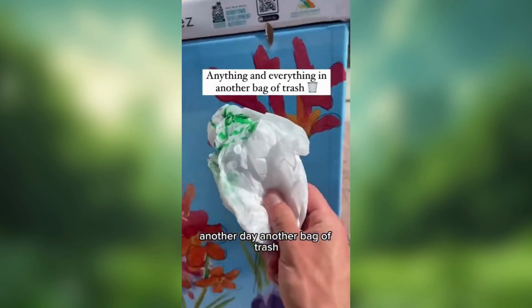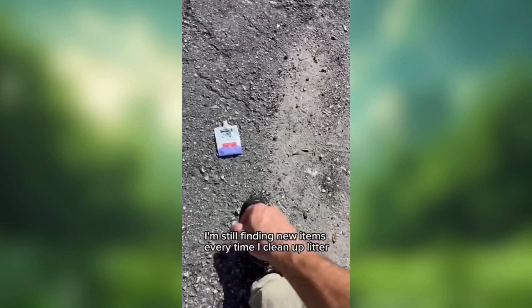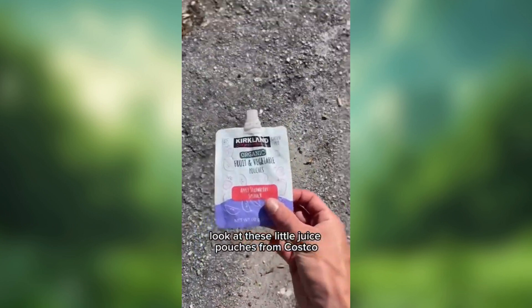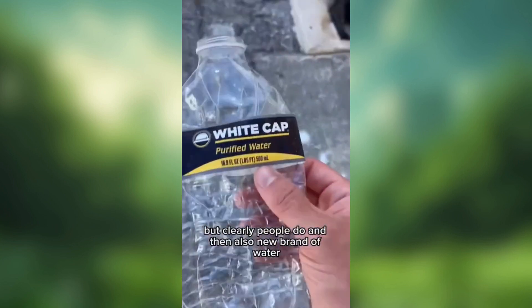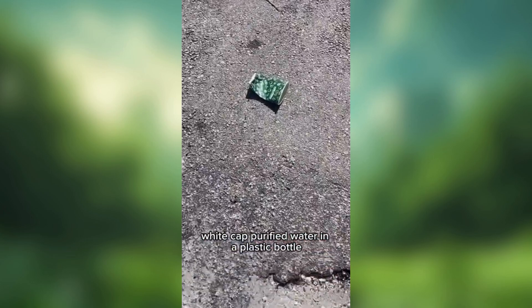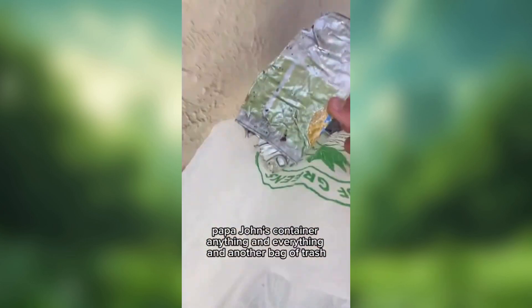Another day, another bag of trash. All these years later, I'm still finding new items every time I clean up litter. Look at these little juice pouches from Costco — disgusting, I don't know who would sip on this, but clearly people do. And then also a new brand of water: white cap, purified water in a plastic bottle. Papa John's container. Anything and everything in another bag of trash.